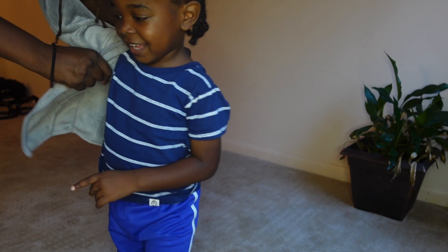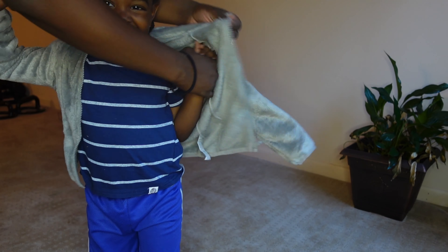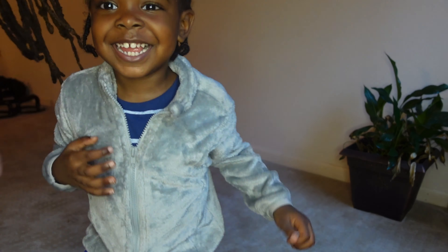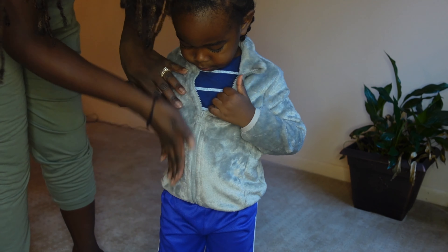Next is another fleece jacket in a silver color. I wanted something that would keep him warm in the cooler mornings, and this one is very versatile as well because of the color. It also feels really soft.